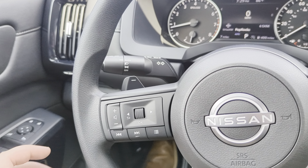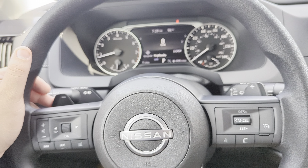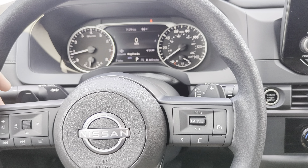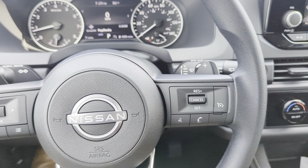Volume controls for your music and your calls. And then you've got your previous and next button over here as well. Paddle shifters for manual adjustment of your gears. You've got nine gears in this transmission. So if you're going down steep hills, or if you just want to have that extra bit of control, you can use the paddle shifters here to downshift and upshift respectively.